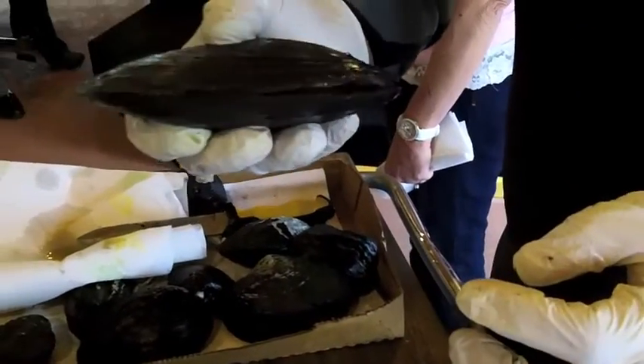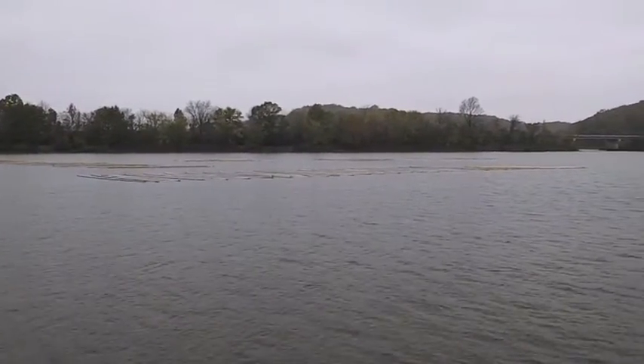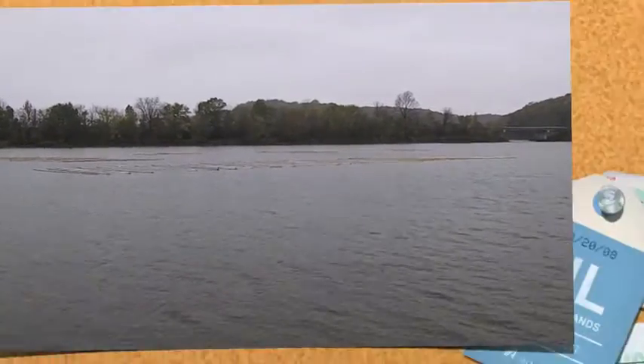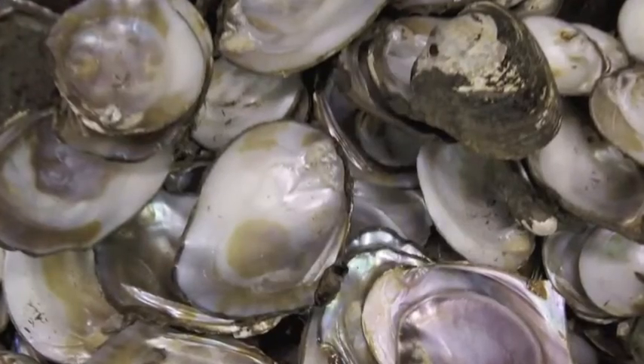Because mussels are filter feeders, they are natural biological filters which clean their water-based habitats. They are also very affected by pollution, and they can serve as indicators of water quality.